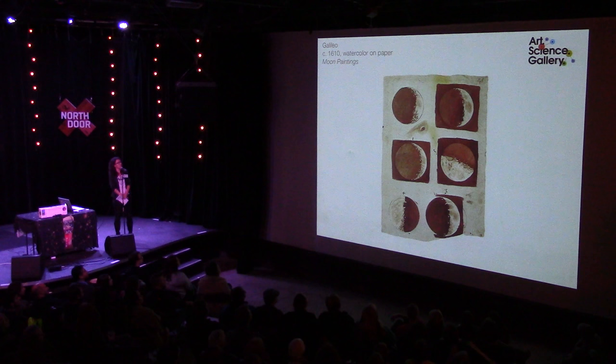Moving on to Galileo's work — in the early 1600s he did one of the first realistic depictions of the moon, and there are watercolors that became quite famous. You can view these and many other interesting observations by him in the Galileo Museum.